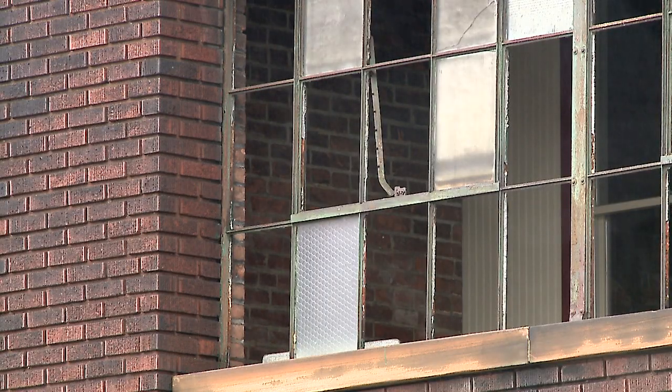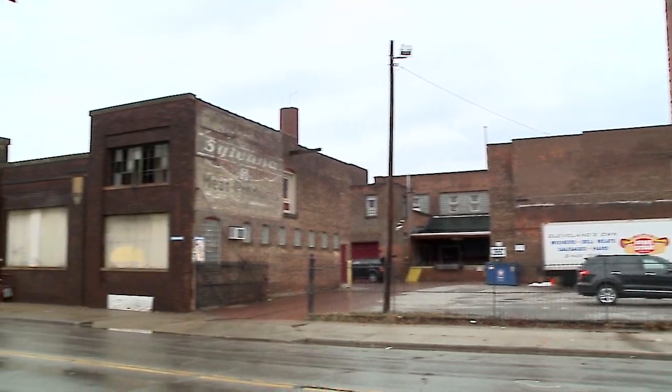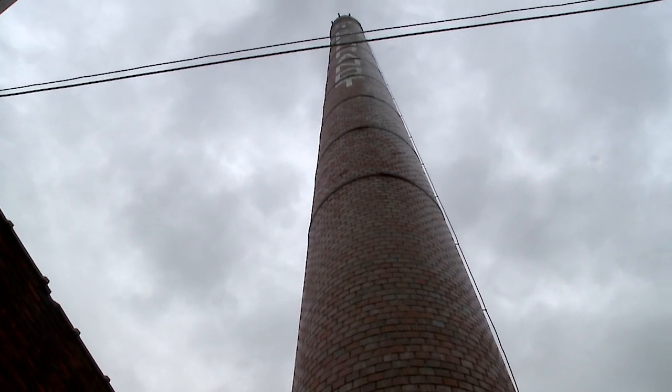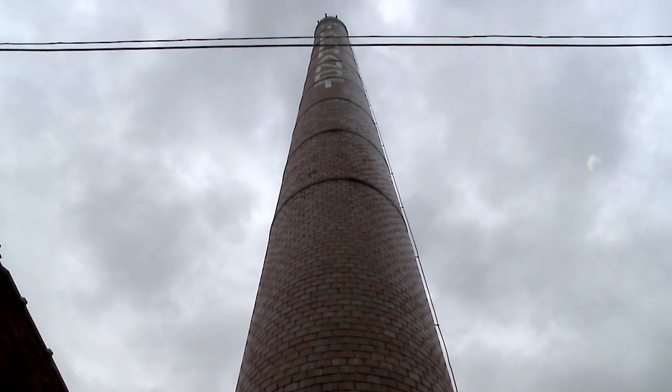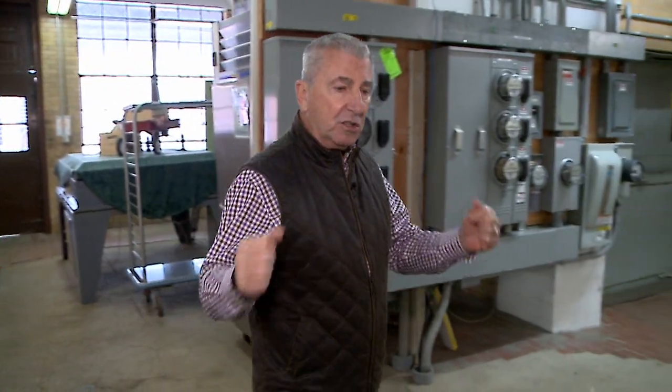When you find this place, you're not going to believe it. It's got all kinds of little businesses inside of it. To find it, you come up Clark Avenue and get around 38th. You look up and there's this big, beautiful smokestack that says Hildebrandt on it so you know you're in the right place. The man making sure this place is still alive and growing is Bill Hildebrandt.